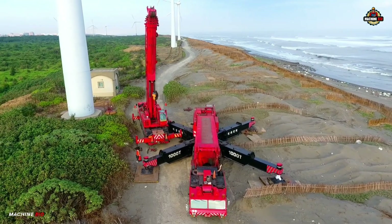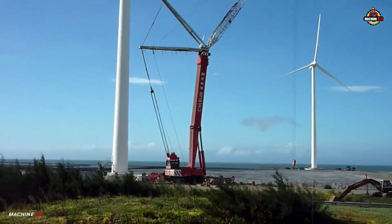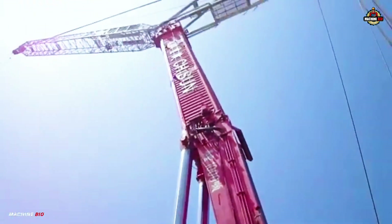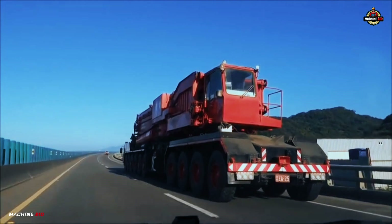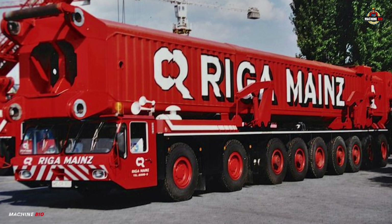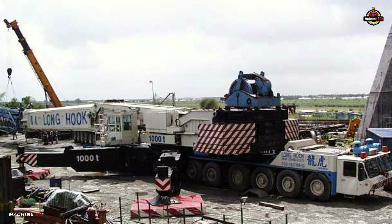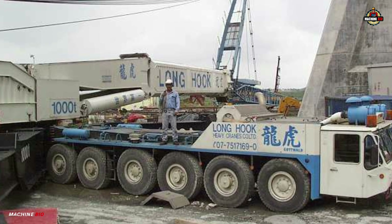The AMK 1000 was conceived to bridge a critical gap in crane engineering: achieving high-capacity lifts while retaining road mobility. Unlike traditional heavy-lift cranes that relied heavily on auxiliary equipment, the AMK 1000 was designed to be self-sufficient. Its superstructure was mounted on a robust 10-axle carrier designated AMK 1000-103, while its massive telescopic boom was transported separately on a nine-axle mass transporter AMK 1000-93TR. This configuration enabled the crane to be assembled on site without the need for additional lifting machinery — a revolutionary feature at the time.